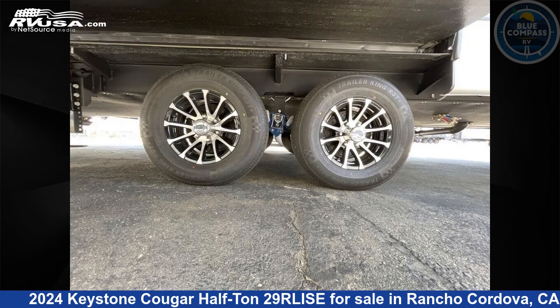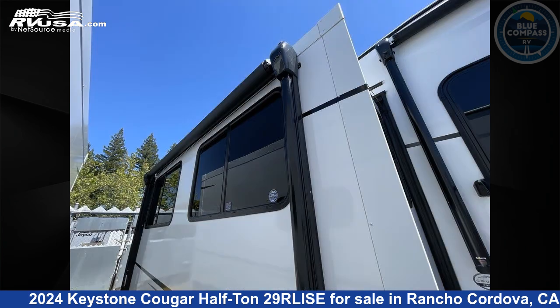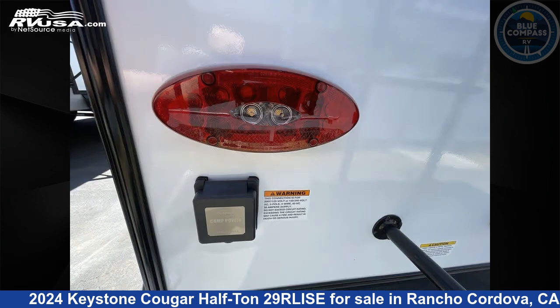This new Keystone features a driftwood interior, sleeps 5, and has a slide out. The floor plan layout of this fifth wheel features a front bedroom, kitchen island, and rear living area.